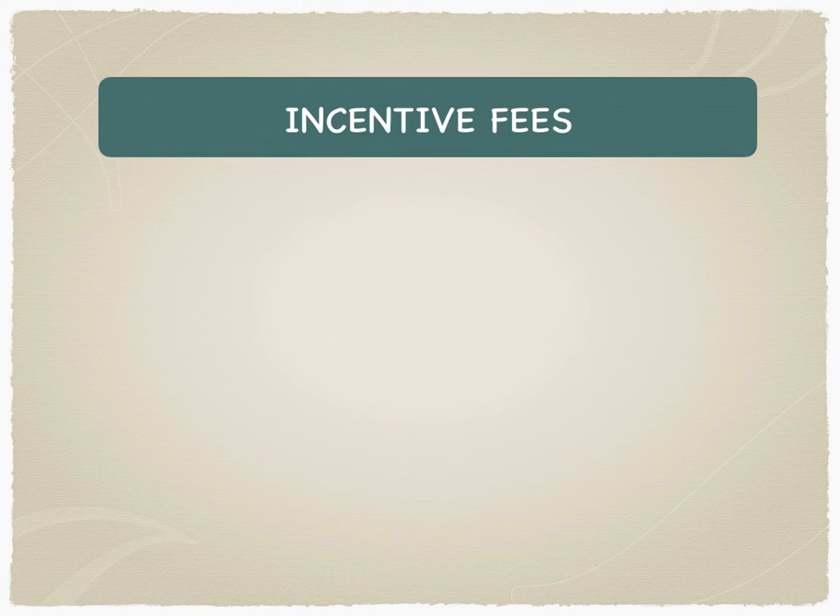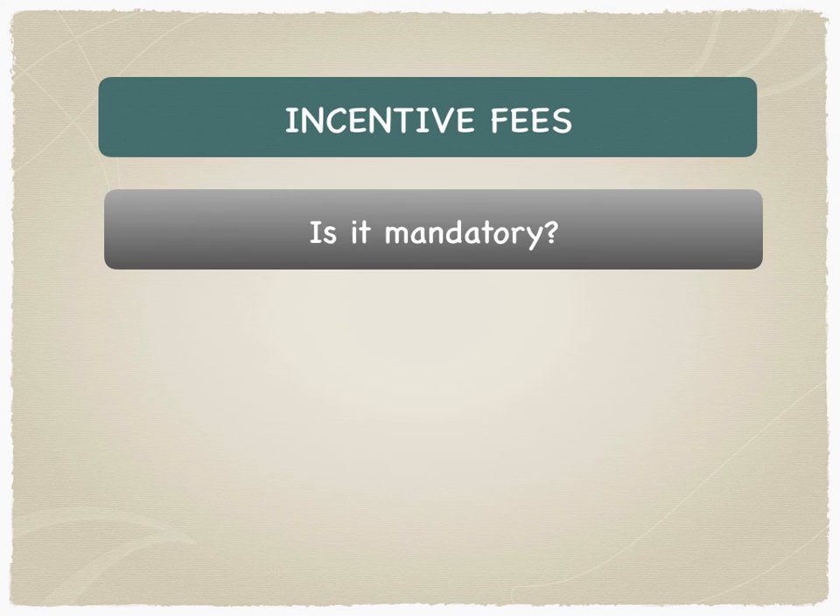The second type of fees charged by the hedge fund manager are called incentive fees — in some markets called performance fees. Is it mandatory? No, it's not mandatory. Incentive fees are charged by the hedge fund only if the hedge fund makes profits.